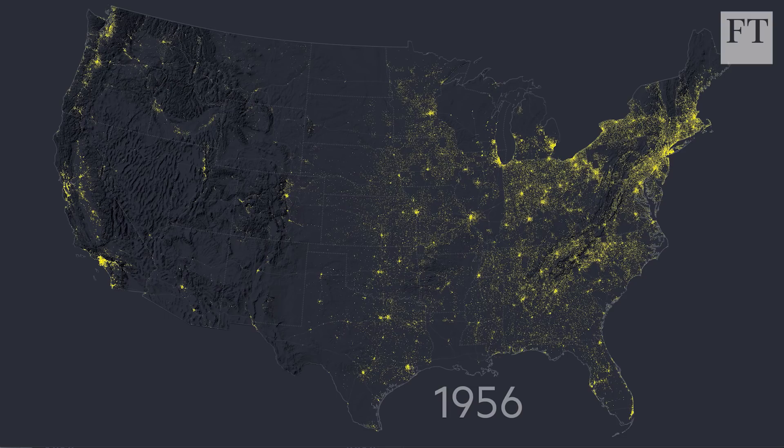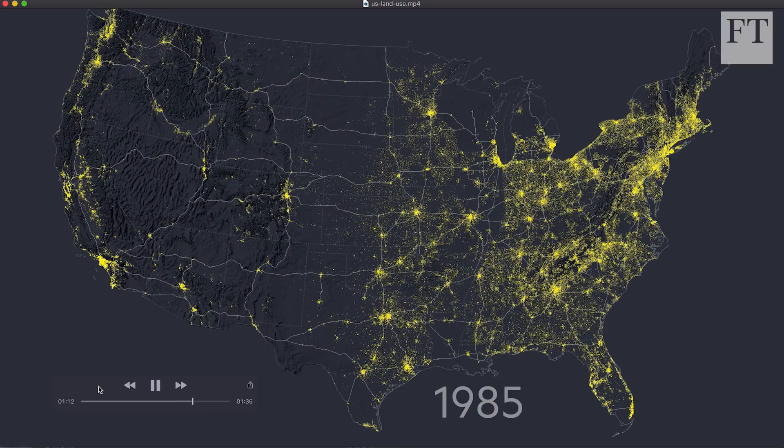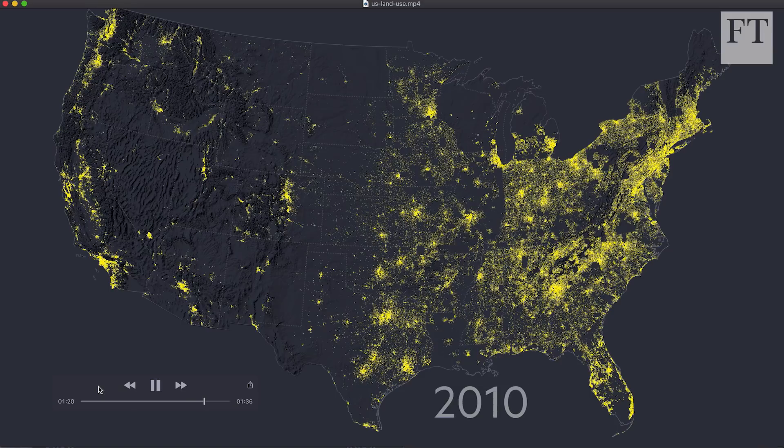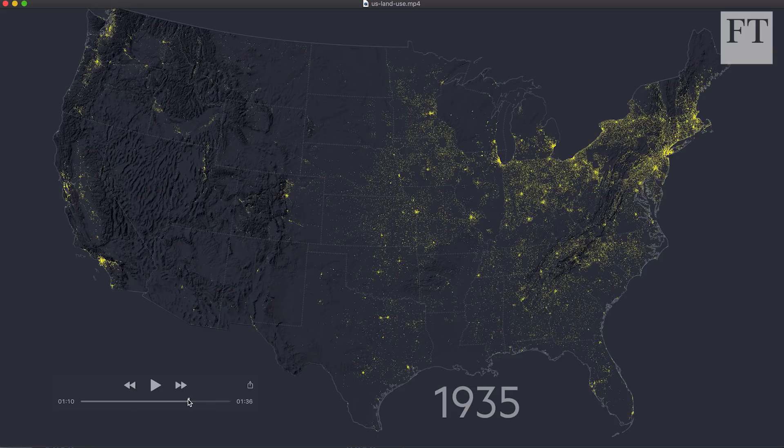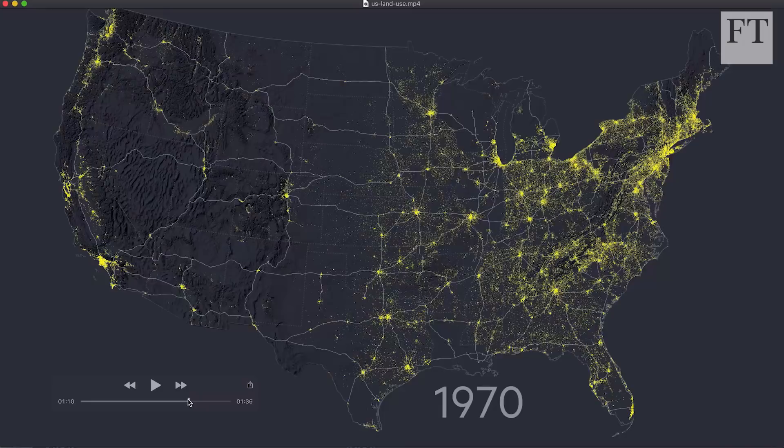After 1956 the US highways program built what are now the interstates, which again enhanced connections between cities and made it easier for people to mobilize. On the animation we're seeing highways that, while still allowing east-to-west travel, connect more of the country — going to places the railroads didn't necessarily reach. It's another layer of geography telling us something about how the US was developing. By 1970 you can already see the stark density difference between east and west.